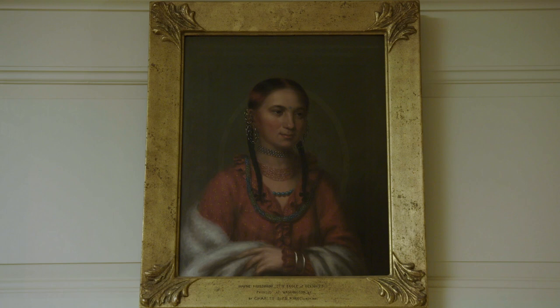There's also a small likeness of the original White House architect James Hoban located in the library.